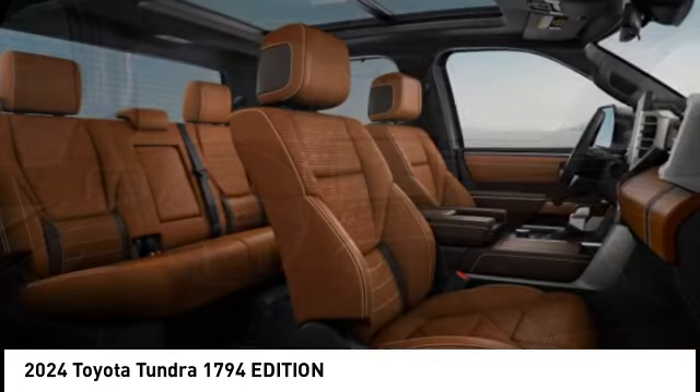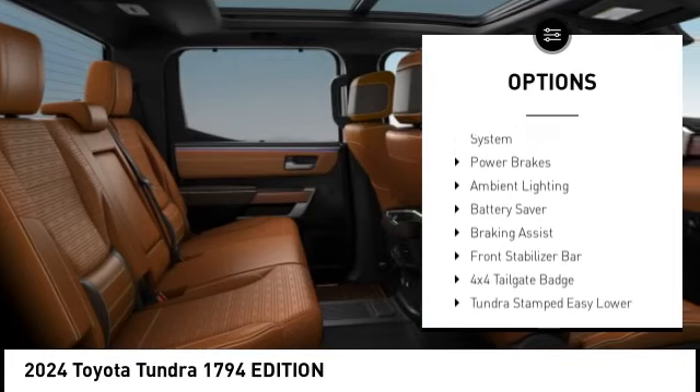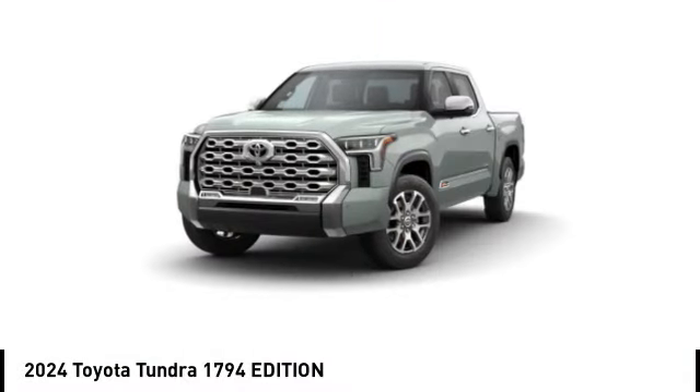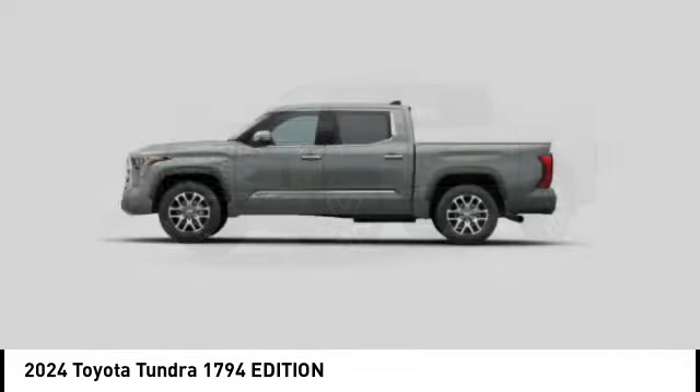Here are some of this vehicle's great options: emergency braking preparation, trailer brake controller, active grille shutters, stability control, tire pressure monitoring system, power brakes, ambient lighting, battery saver, braking assist, front stabilizer bar.